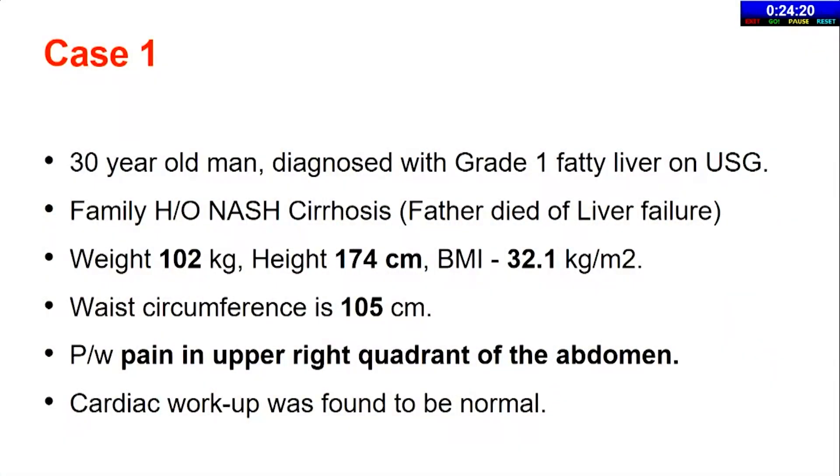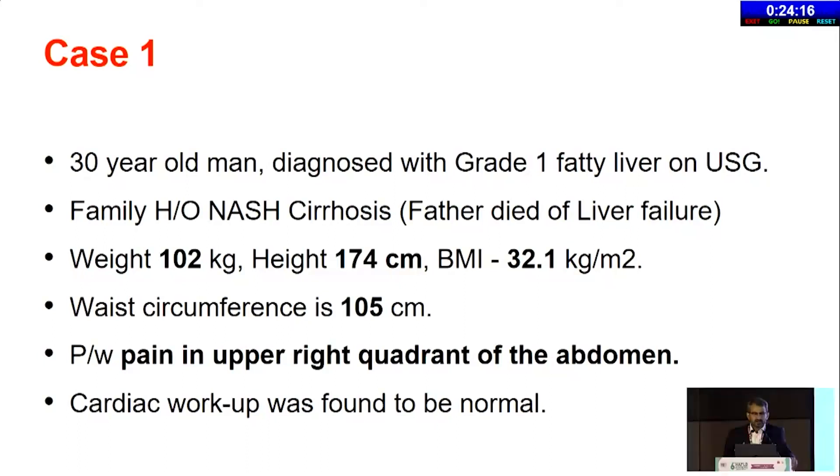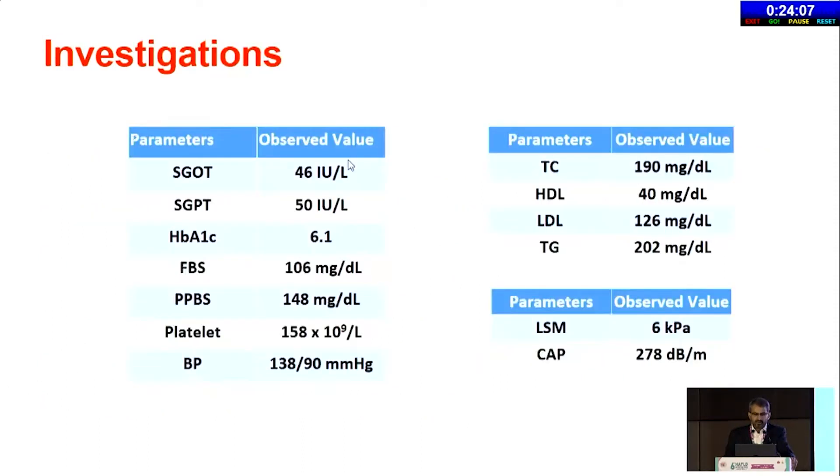Case one: a 30-year-old man with grade 1 fatty liver on ultrasound. He has a family history of NASH cirrhosis. BMI is 32, waist circumference 105. He presents with pain in the right upper quadrant. Cardiac workup is normal. Enzymes are mildly raised: SGOT 46, SGPT 50. HbA1c is borderline at 6.1, fasting blood sugar borderline at 106. Platelets are normal, BP is fine, cholesterols are more or less okay with LDL of 126, TG slightly high. LSM is only 6 and CAP shows 278.